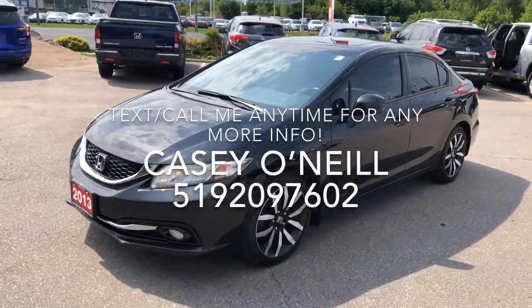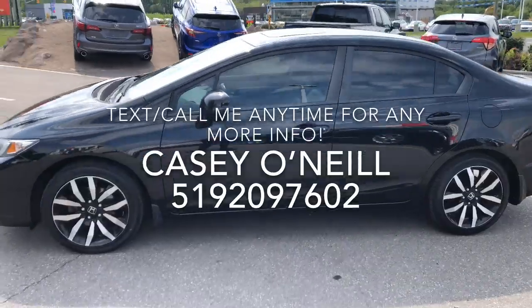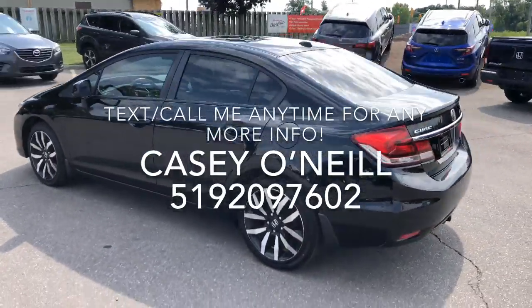Hey everyone, it's Casey O'Neill here from Brantford Honda. Today I'm sitting in a 2013 Honda Civic Touring — this one is fully loaded and it's ready to go. Let's check it out. It's a beautiful black one in great shape; this one's never been in an accident. It has remote start, navigation, lots of nice features, and tinted windows already.